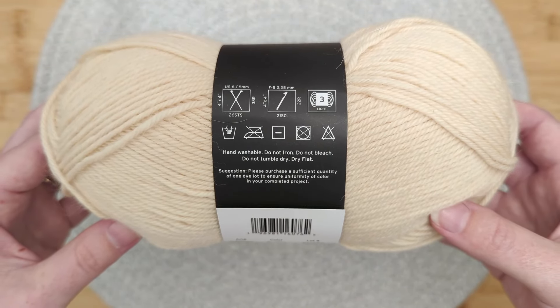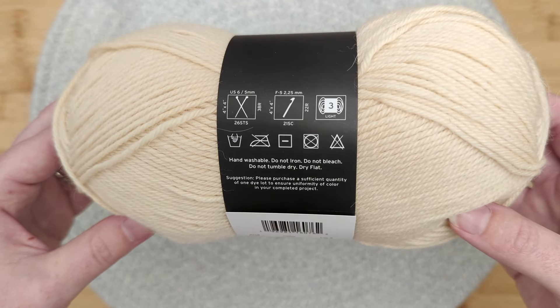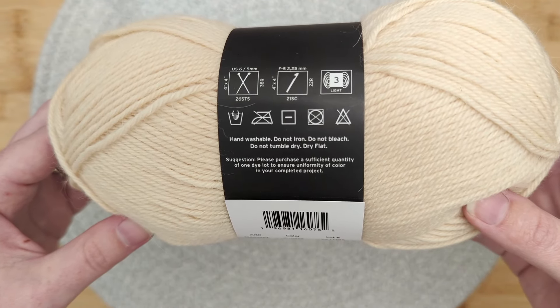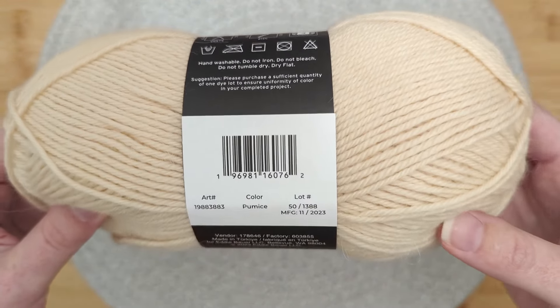The suggested gauge on US 4-6 or 3.5-4 millimeter needles is 26 stitches in 38 rows per 4 inches or 10 centimeters. For our swatch, I will be using a 4.5 millimeter needle size.